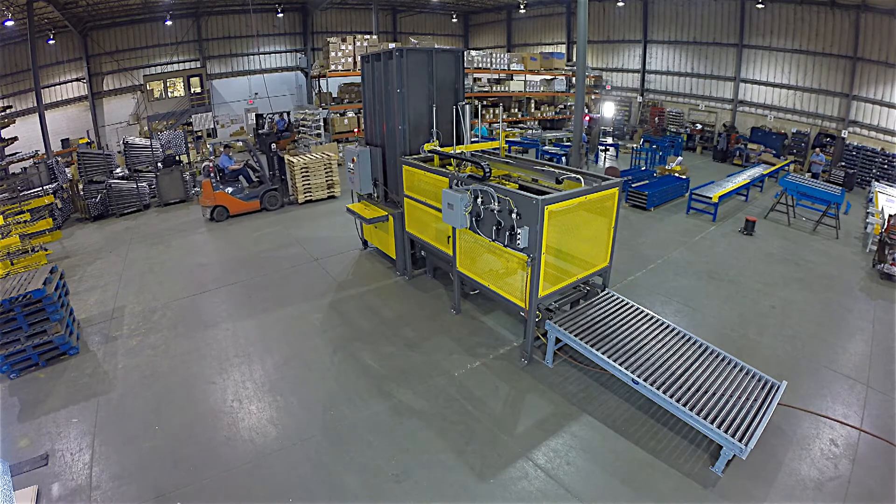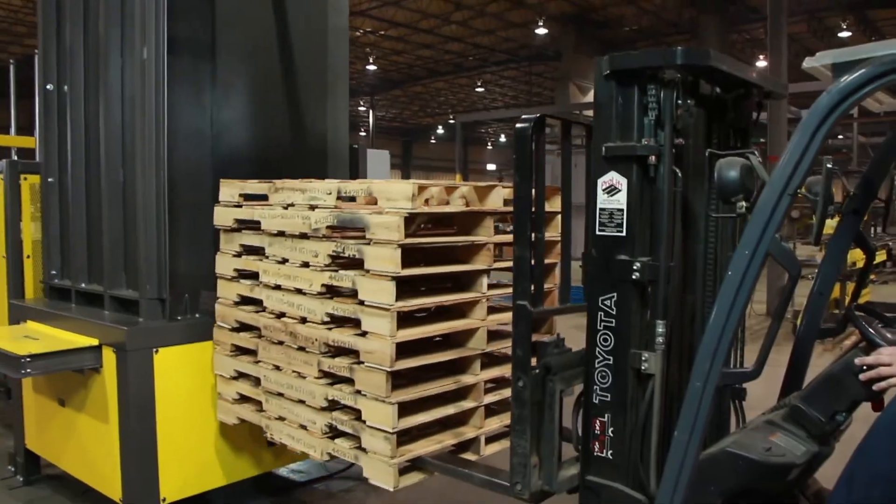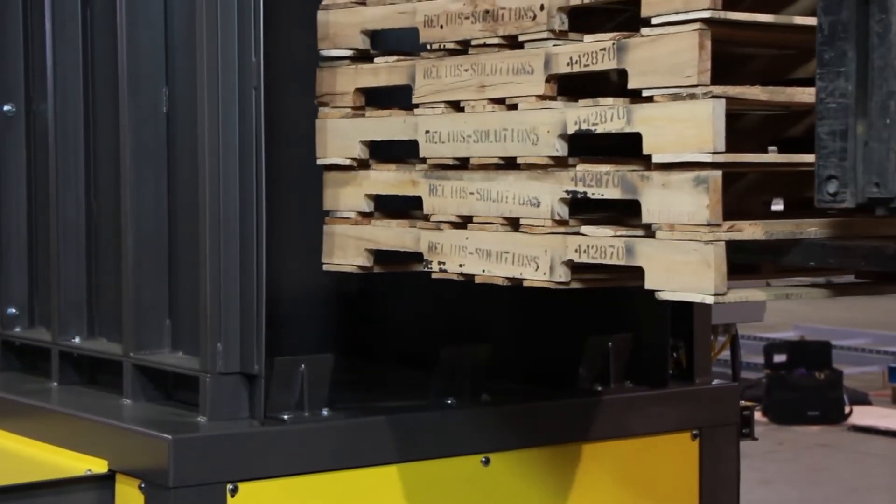Our stackers can be used to dispense or accumulate various sizes and types of pallets — most often 40 by 48 inch GMA or blue CHEP pallets.